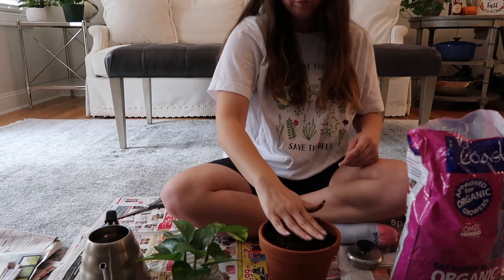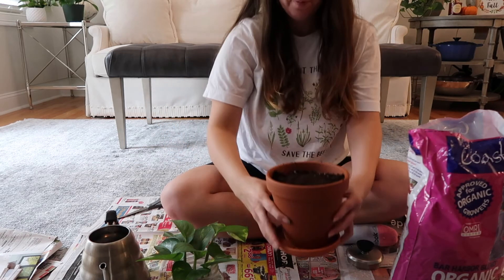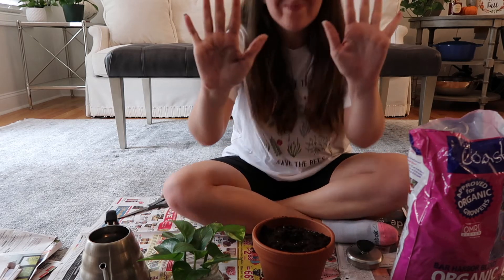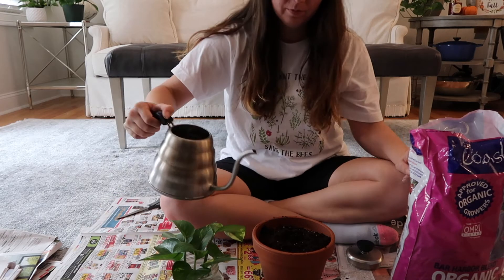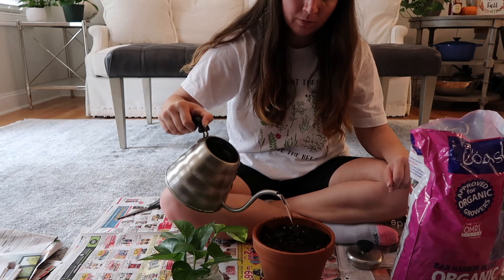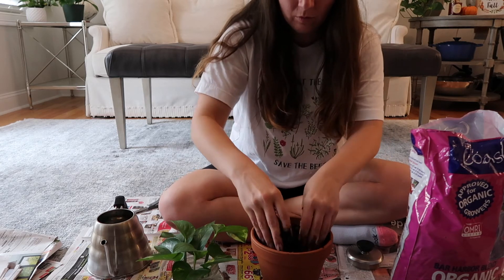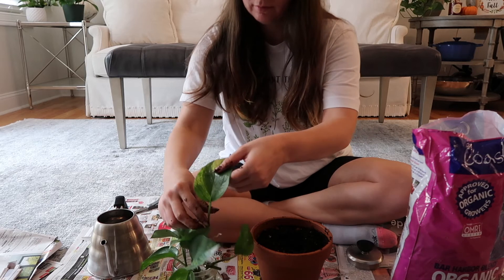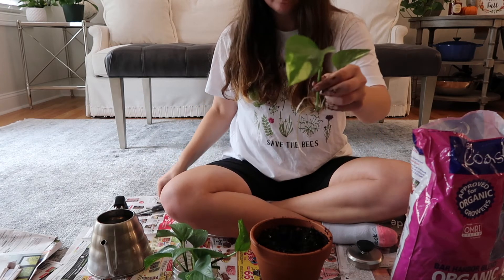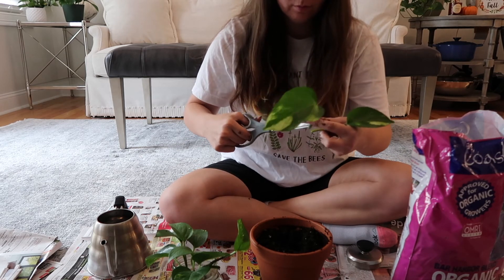Once the pot is filled, give the soil a nice pat and make a hole in the dirt — that's where the propagations will go. Then soak your soil and make it really wet, because the propagations are used to water right now and not used to living in just soil. We like to start them out in a really wet environment so they can easily adjust. Next, take a propagation cutting and trim the roots if you have to — I usually make mine about one inch. Then just stick it in the hole you've created, and do this for all of the cuttings you have.